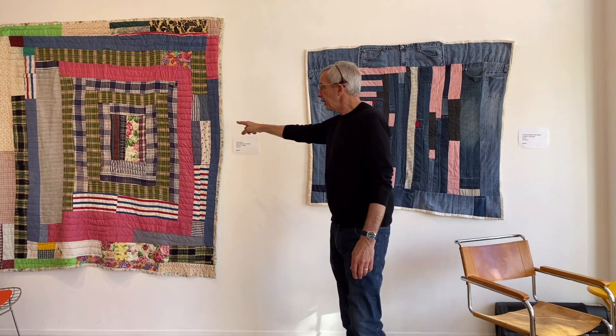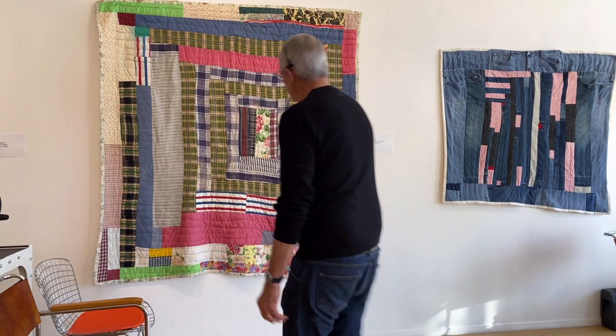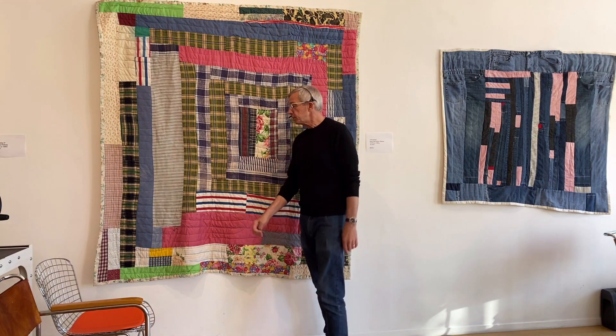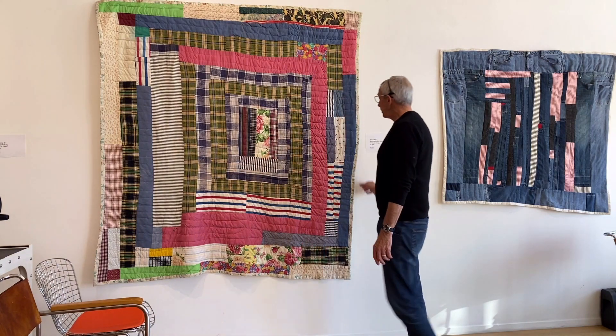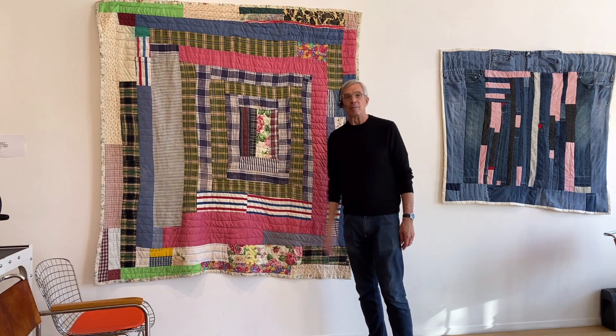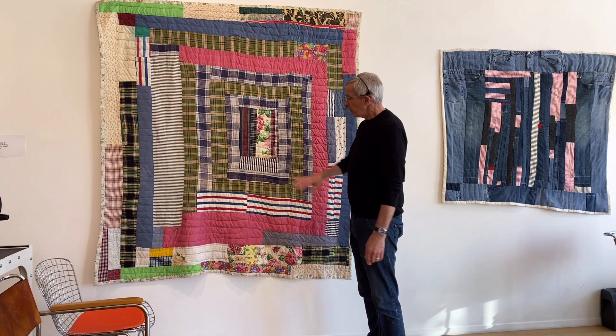This one is by Betty Seltzer — the late, great Betty Seltzer. What a quilter she was. And this is a typical Gee's Bend quilt called House Top. There's a million of them around there.